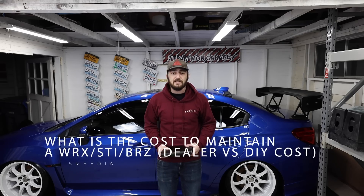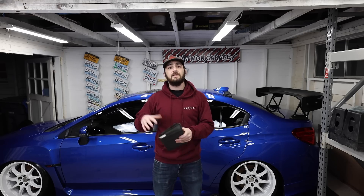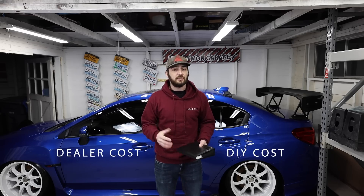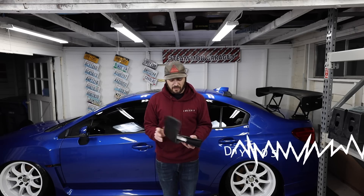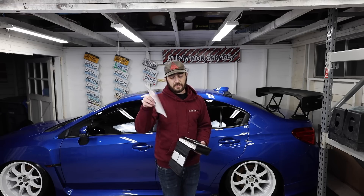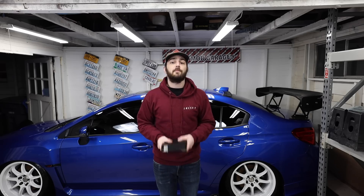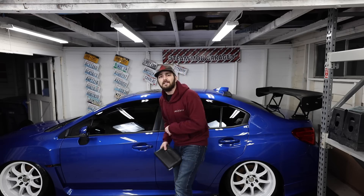This also applies to BRZs, as all of these service items are pretty universal across all of these. When looking at the Subaru service manuals, everything we're going to cover is dealer cost versus do-it-yourself cost — how much it actually costs to maintain these cars and how much money you save at the end. All the service intervals are covered in your maintenance and warranty guide, and I'm going to tell you, it is not a number you'd expect.